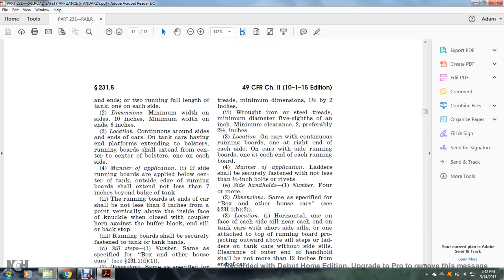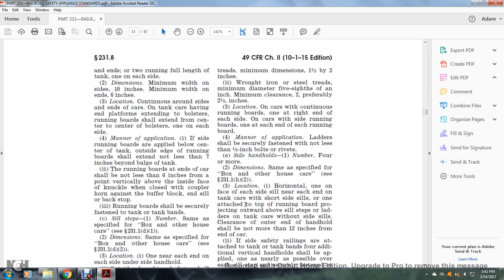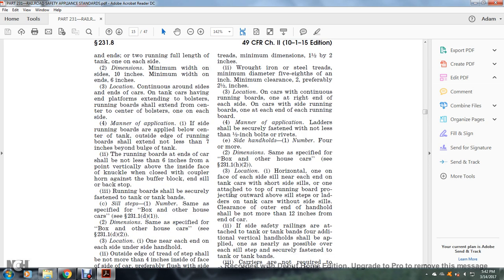Side handholds dimensions: same as specified for the box or other house car, see §231.1(h)(2). Location: one horizontally on the face of each side sill, near each end of the tank car. For tank cars without side sills, the handhold is attached from the top of the running board, projecting outward above the sill step. Clearance of the outer end of the handhold shall not be more than 12 inches from the end of the car.